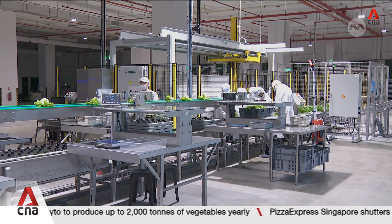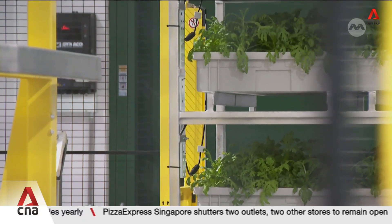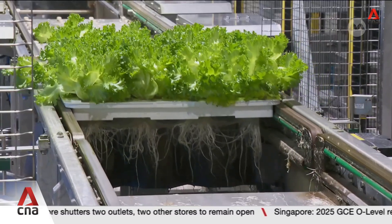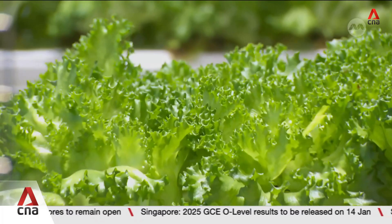The goal is to produce 1,000 tonnes of greens by the end of the year. The firm is currently in talks to supply produce to local hotels, restaurants, and airlines. GreenFyto says that as it scales up capacity, consumers could pay up to 10% less.